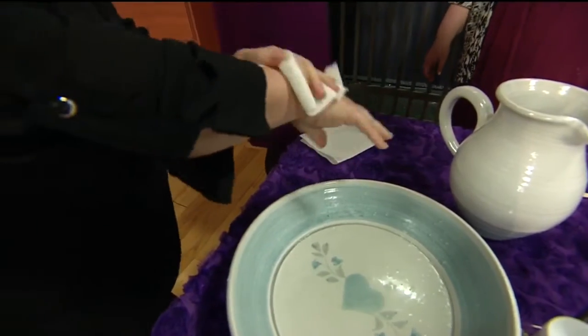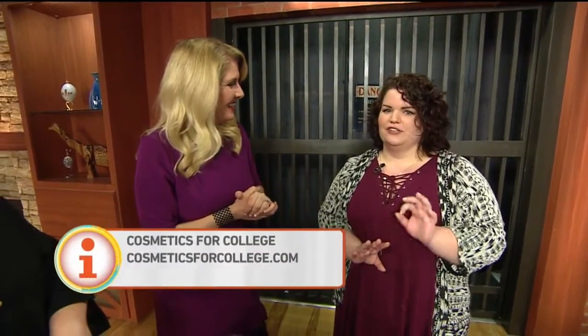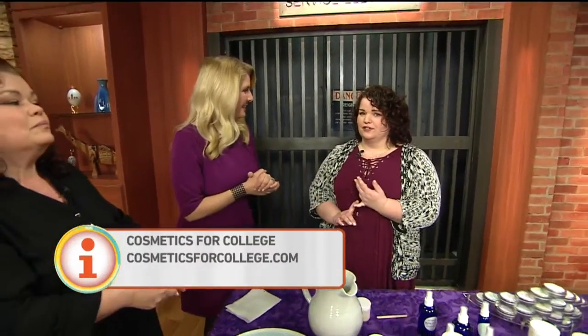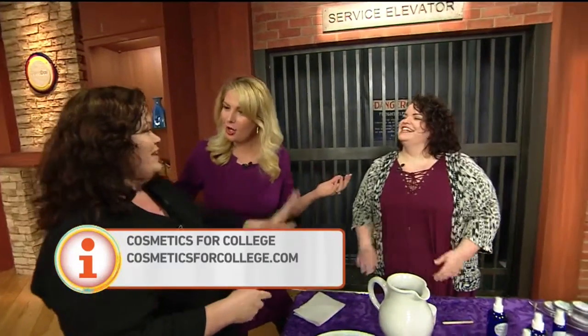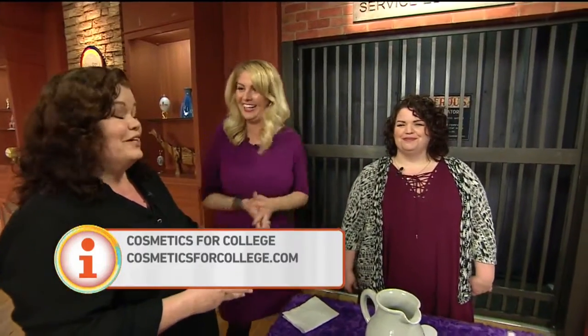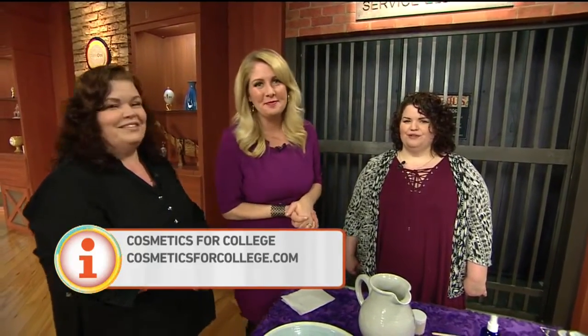I kind of stopped you on Instagram because you were a genius and tagged us. If you have really cool stuff like this, tag us on Instagram — we may see it and you could be a guest on the show. How can people get your product? Visit us on Etsy — we're Cosmetics for College on Etsy. It's etsy.com/shop/cosmeticsforcollege. You can also go on our Facebook or Instagram to contact us. Do you like being the guinea pig with all your daughter's products? Absolutely, it's really fun — so creative! We'll link everything on our website so you can get the Etsy page as well.